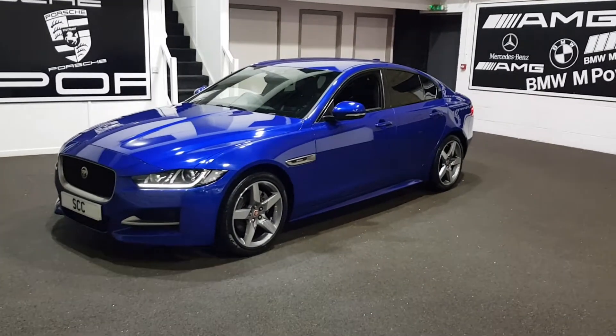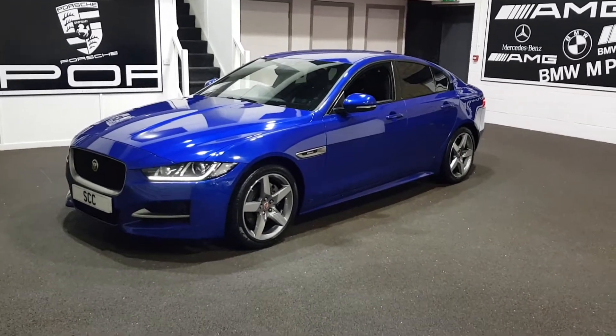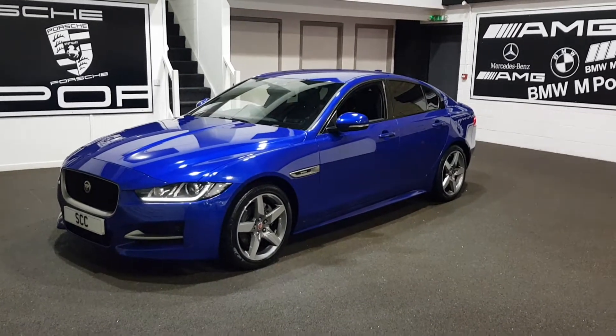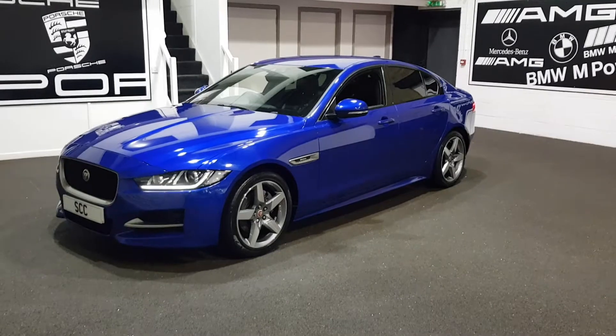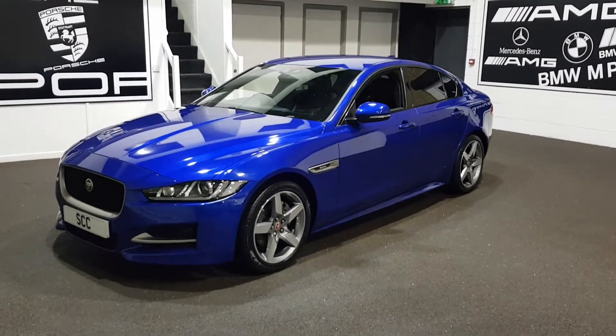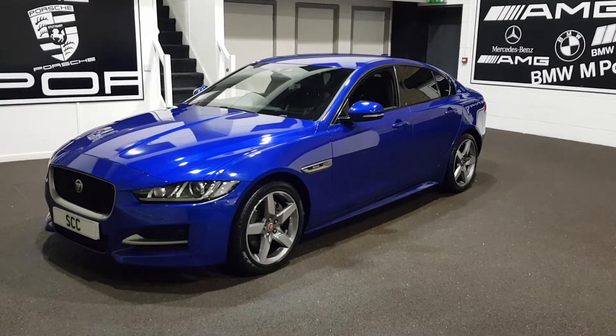Good afternoon and a very warm welcome to SCC Car Sales here in Leeds, West Yorkshire. Many thanks for your time and your inclination in looking further into the purchase of this lovely Jaguar we have in front of us here. Love the colour combinations on this car, really does look quite snazzy.